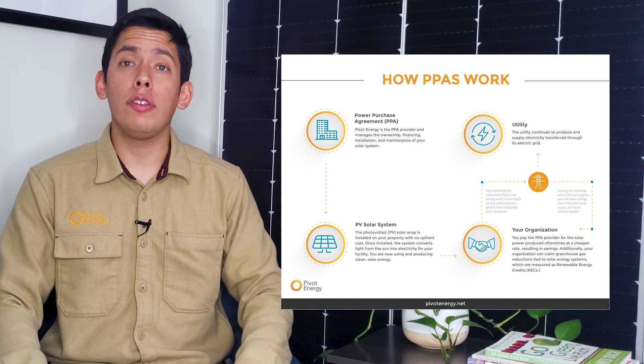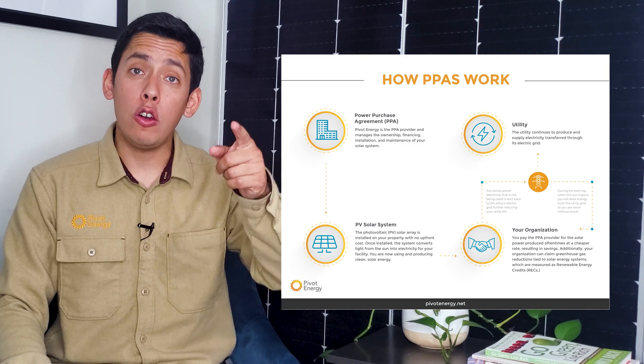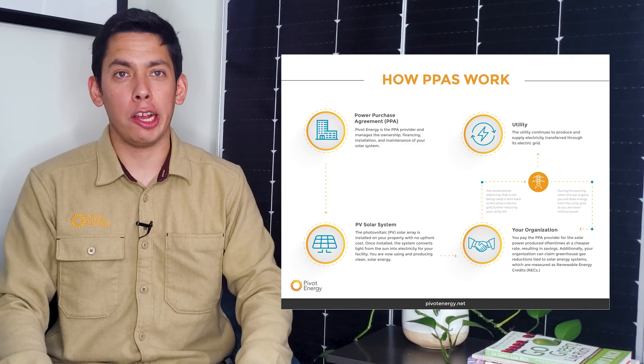The developer owns and maintains the solar equipment, while you pay a predetermined dollar per kilowatt hour rate for the electricity produced by the array. The intent is to swap a kilowatt hour of fossil fuel-generated energy from your local utility with a kilowatt hour of clean, renewable energy. Project costs are amortized over the life of the PPA term, resulting in a zero-dollar upfront investment.